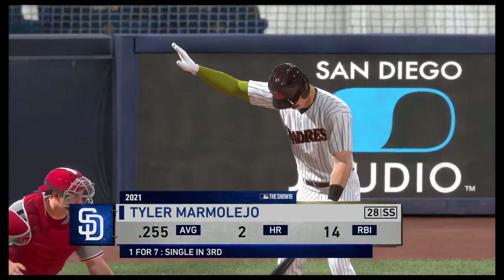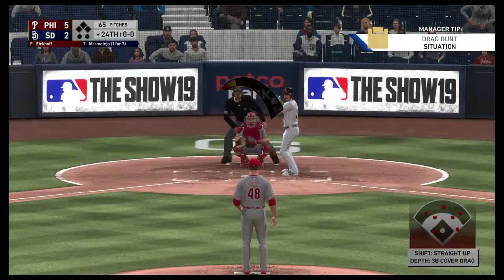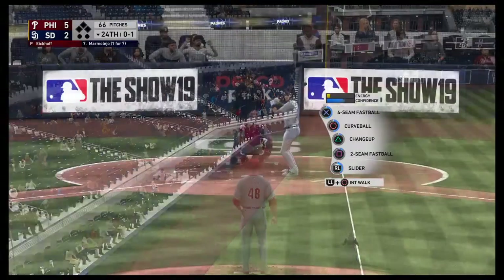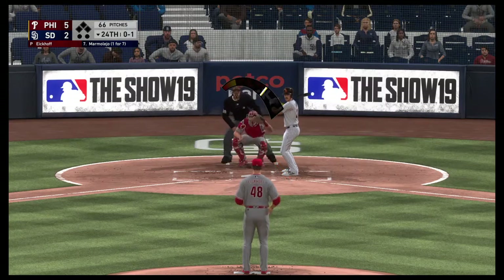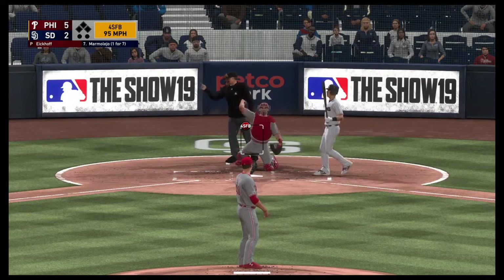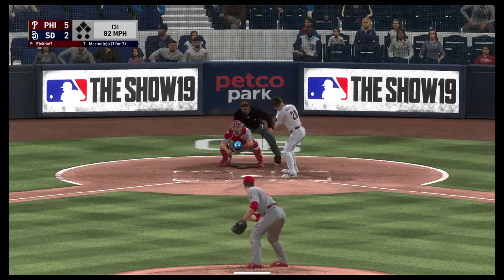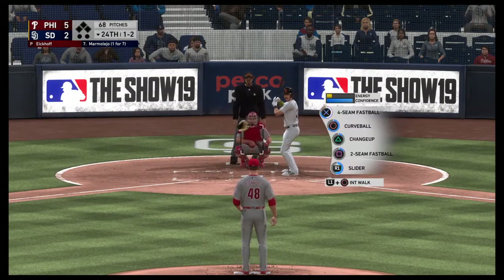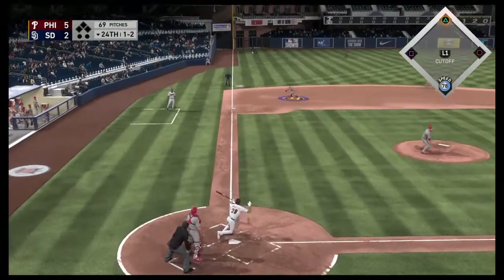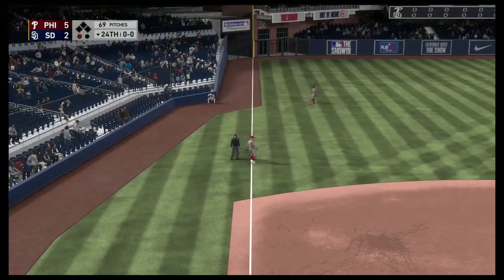Leading off the inning, Tyler Marmolejo — they'll need him to get something going here. First pitch hit hard down the line, but a foul ball, 0-1. Here comes the 0-1 — he just ramps up, fastball by him, 0-2. Good waste pitch, 1-2. Looking for his 10th strikeout — this is popped up. Perez on the move, he gets there and makes the play for the first out.